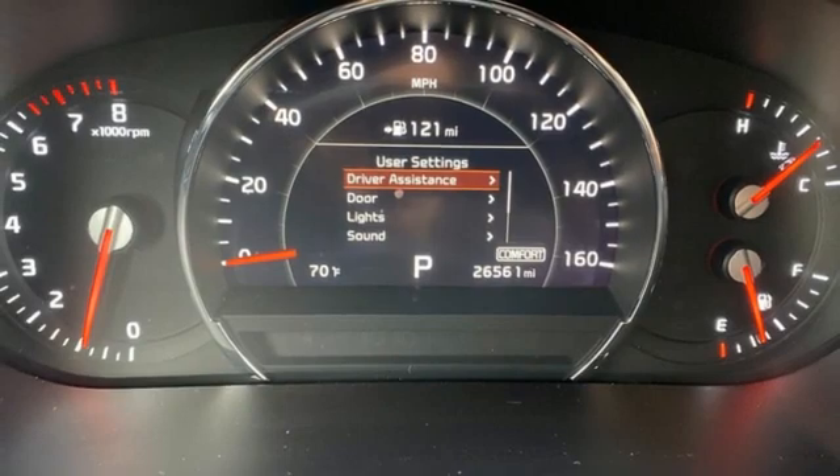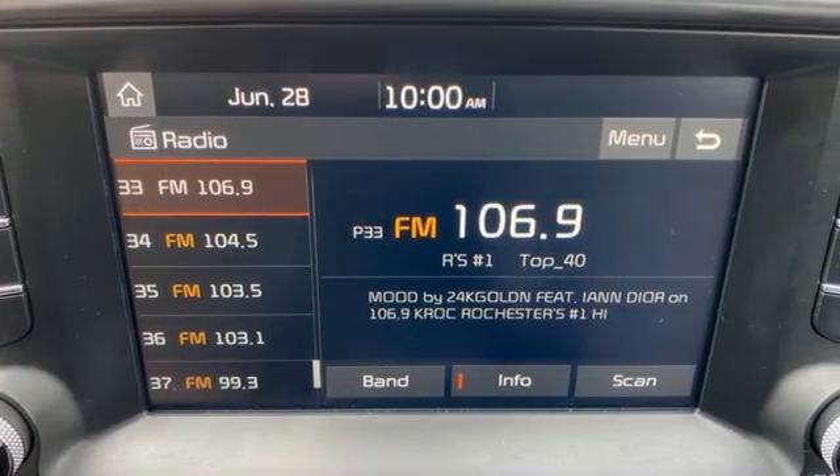Kia, dependable today and way way down the road. Take it for a test drive today.